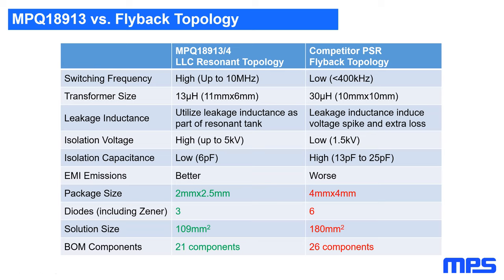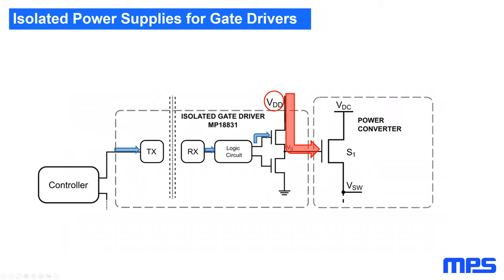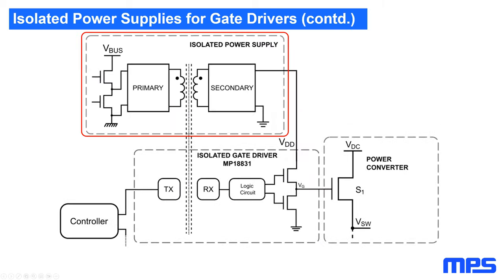Next, designing an LLC gate driver power supply. Isolated gate drivers are key parts of power converters — they take control signals from the primary low-voltage side and turn on/off power switches on the secondary high-voltage side by sourcing or sinking current to the gate. This provides an isolation barrier between high and low voltage sides. These gate drivers require an isolated power source on the secondary side (VDD), provided by an isolated power supply with a transformer creating the isolation barrier.